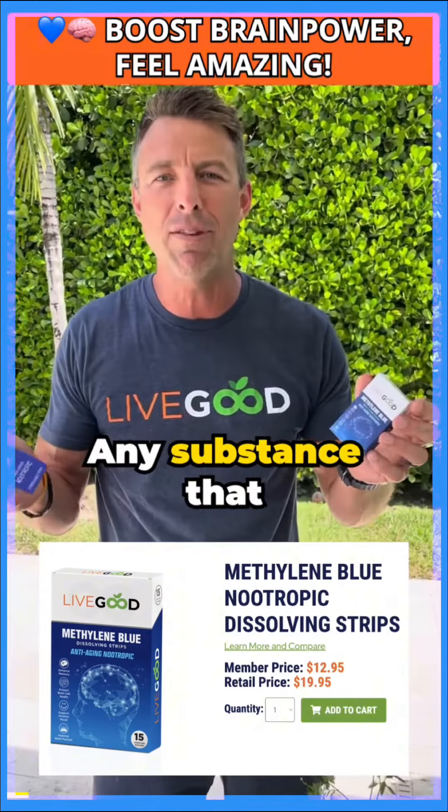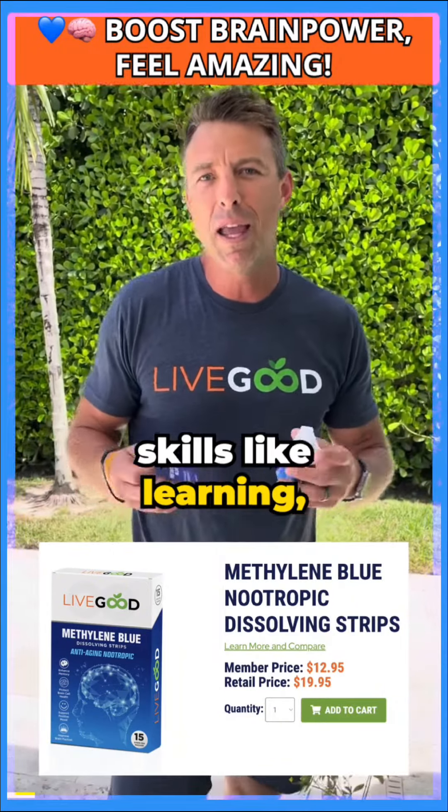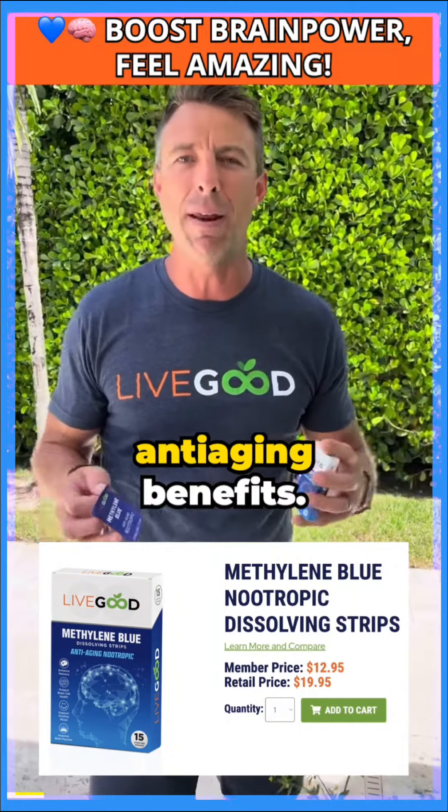So what's a nootropic? Any substance that increases our mental skills, like learning, memory, cognition, and anti-aging benefits.